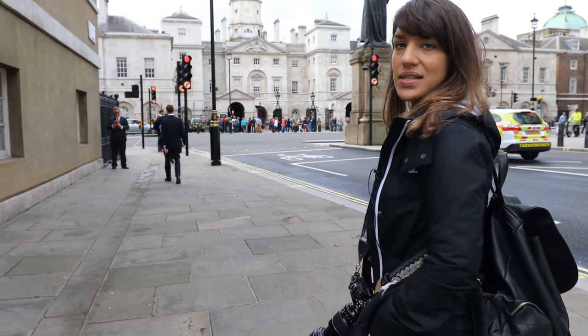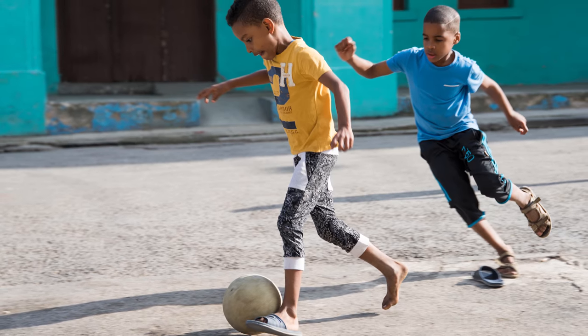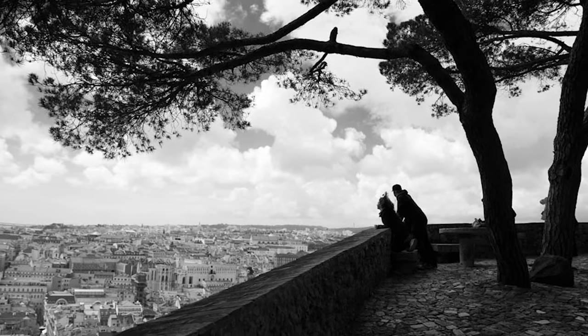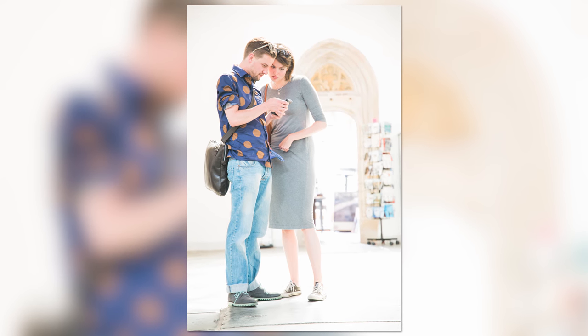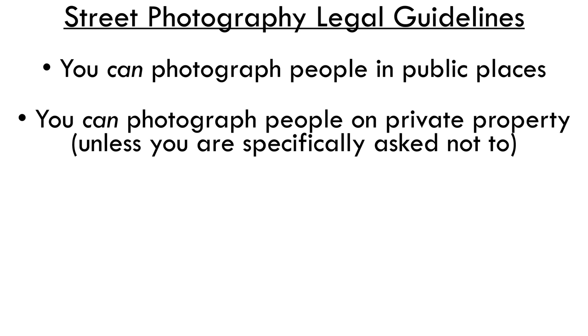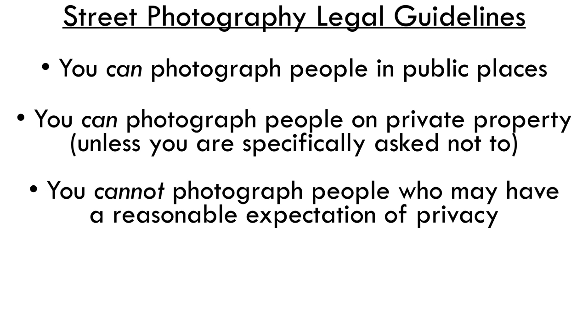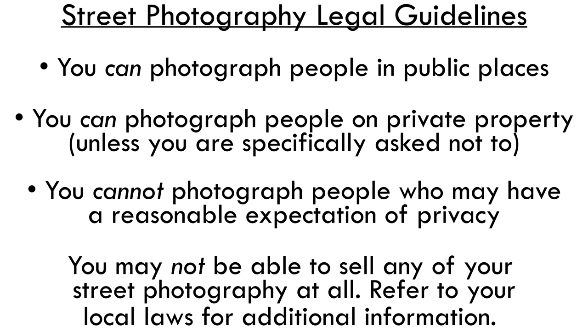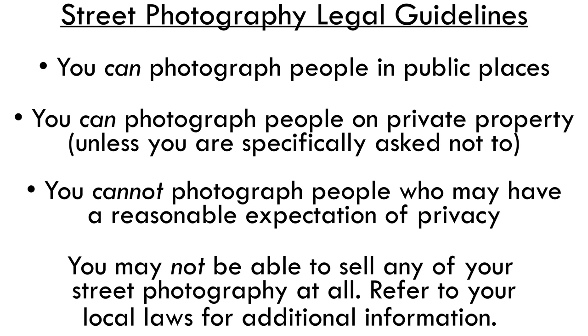A common question we get is: how do you know when to ask permission? You kind of have to know when the moment's right. If it's completely candid and the person is somewhat far away and you're not in their face, you can snap a quick pic. It's a great idea to know your rights as a photographer, so look up the laws for your country — they vary. In the US: you can take photos of people in public places; you can take photos on private property unless asked not to, verbally or by sign; and you can't take photos of someone with a reasonable expectation of privacy, like in a bathroom or through windows into a private space. Also keep in mind you might not be able to sell these pictures depending on intended use, so look up your rights and other people's rights as well.